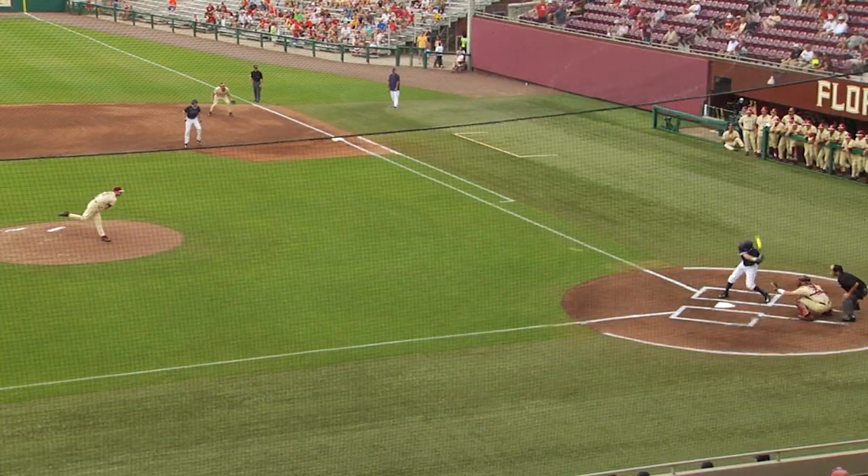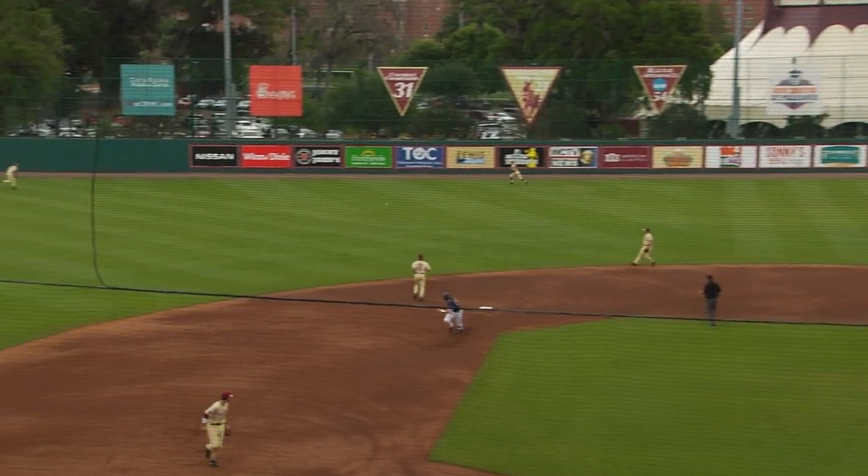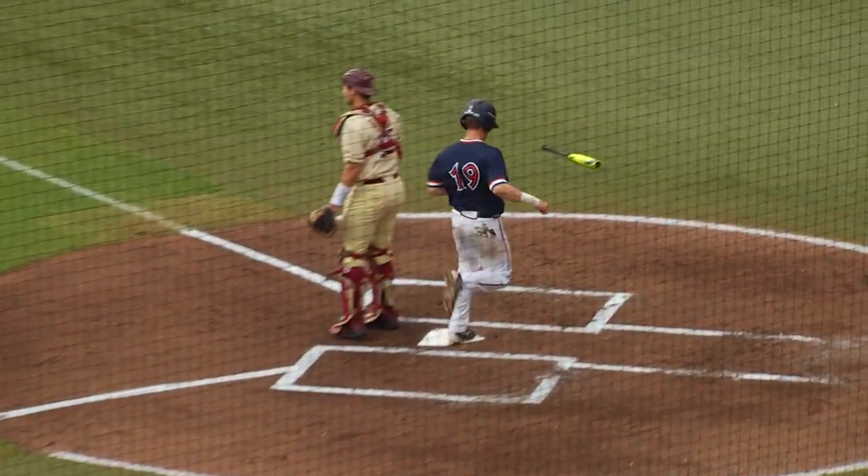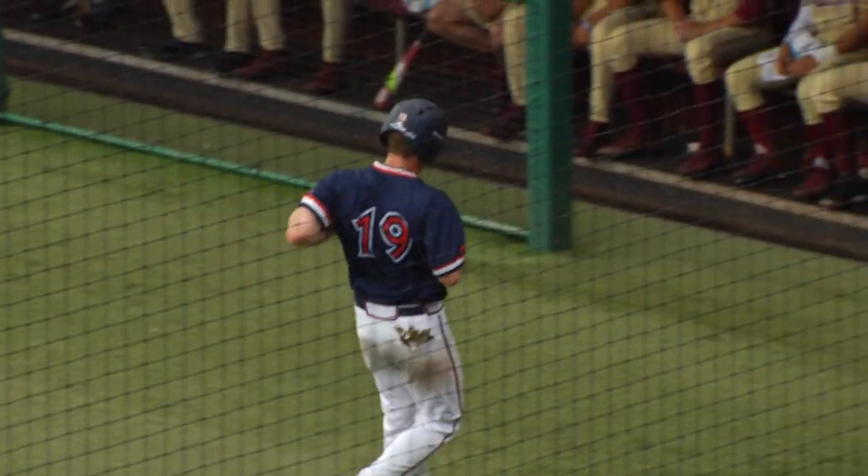Nobody out, runners at first and second. He does get that pitch and he lines it to right center field, base hit. Weber towards third, they will wave him home. Into third base, Adam Haisley. Run comes home, there's no relay, and it's 2-0 Virginia.